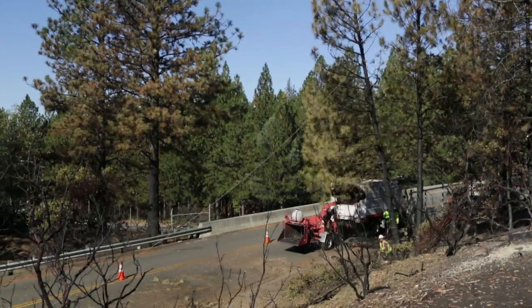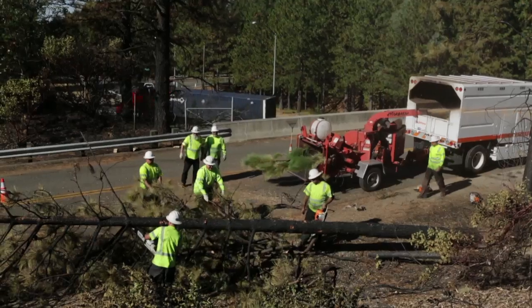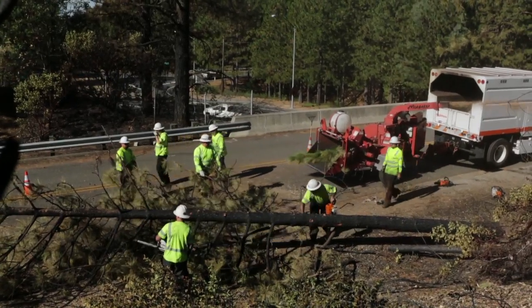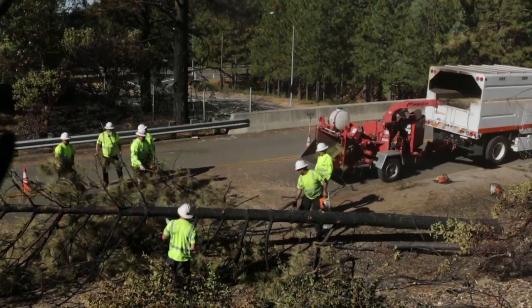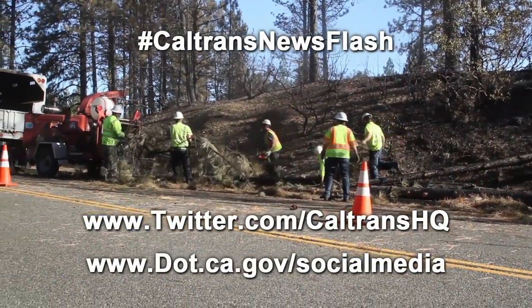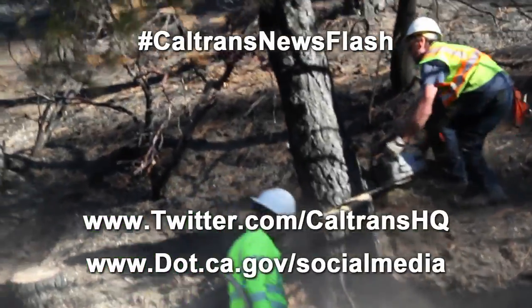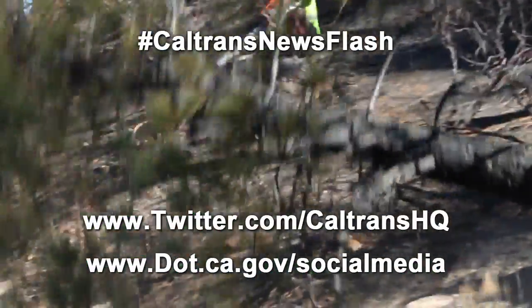Thanks for tuning in to Caltrans News Flash. I'm Jason Probst. This was just one look at the work Caltrans employees do every day to help maintain California's first-class transportation system. Follow us on Twitter at twitter.com/CaltransHQ, or go to dot.ca.gov/socialmedia for all Caltrans sites.